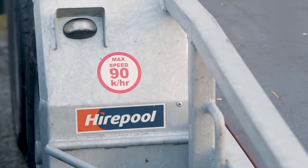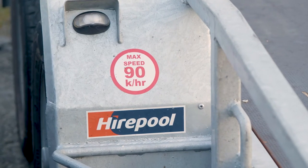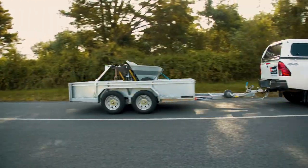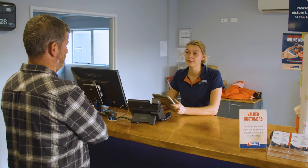In New Zealand, the maximum open road speed is 90 kilometres per hour when towing. However, this may be less depending on what you're hauling, so make sure to ask your hire-up or branch if you're unsure.